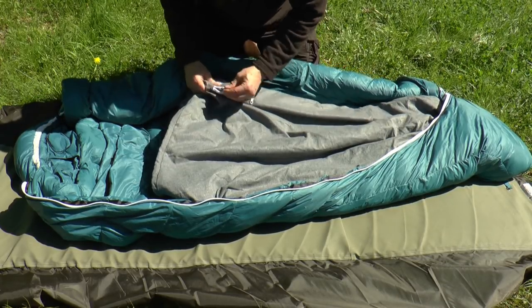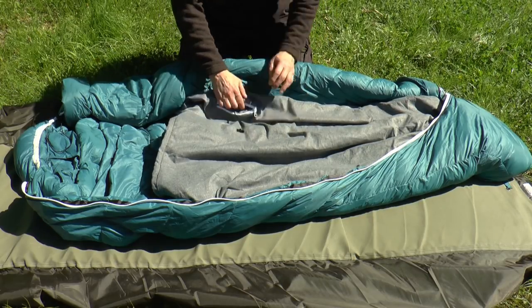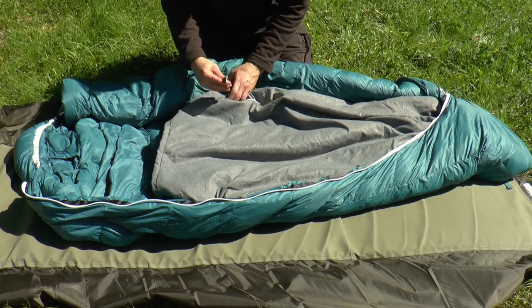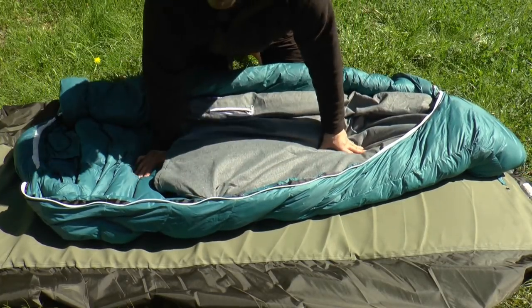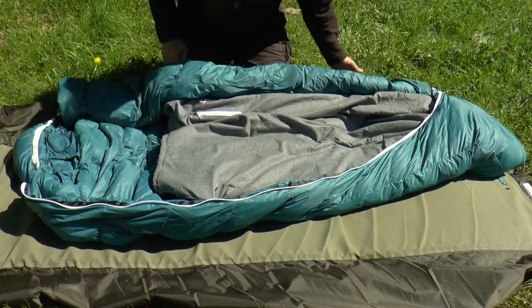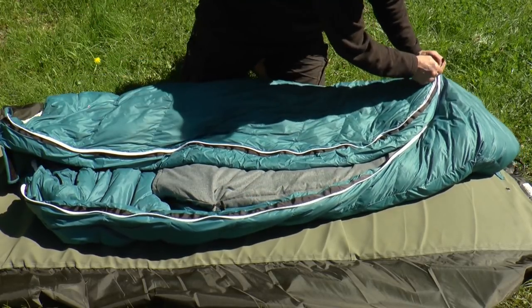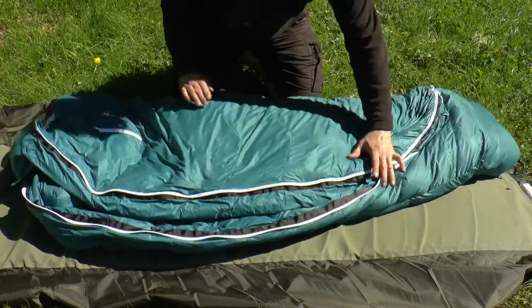Hier die Tasche — da könnt ihr natürlich auch andere Sachen reinlegen, man muss ja nicht unbedingt die Heizung nutzen, aber das ist ein cooles Feature. Und der Hammer ist: das könnt ihr so bei 30 Grad in der Maschine waschen — inklusive Heizung, inklusive USB-Stecker und alles. Natürlich solltet ihr vorher die Powerbank rausnehmen. Coole Sache.